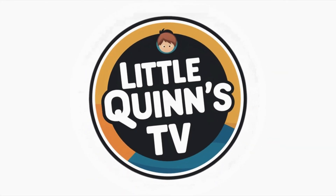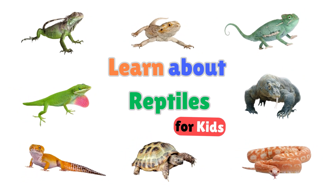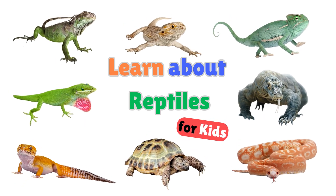Little Kids TV. Hey everyone! Today we're going to learn about reptiles. Are you ready? Let's go!